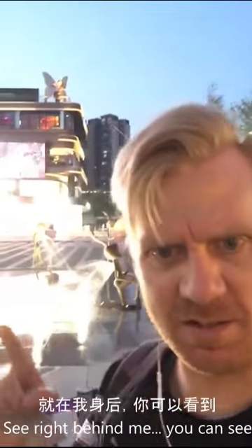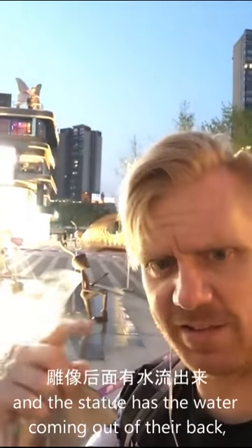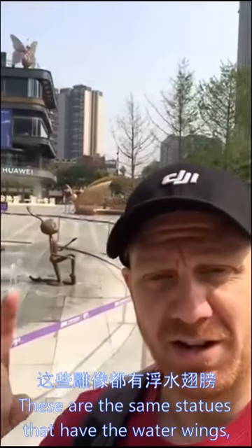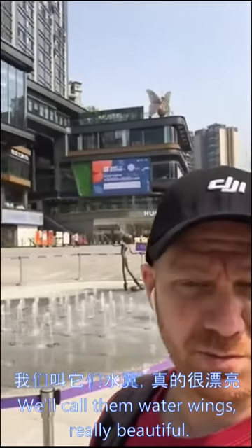See right behind me you can see there's this awesome water fountain with statues. The statues have the water coming out of their back kind of like wings — we'll call them water wings. It's really beautiful.